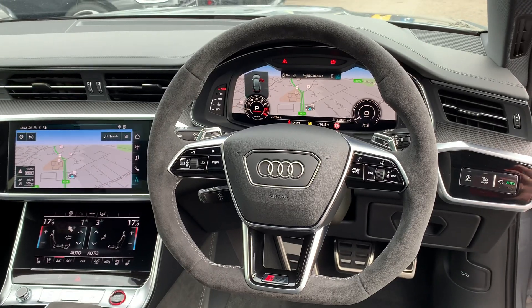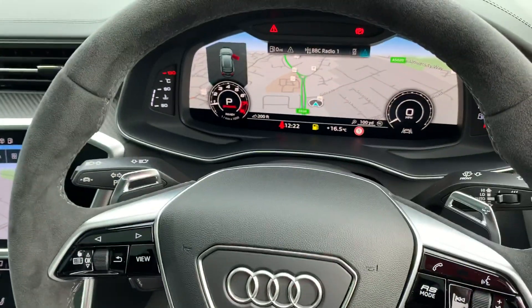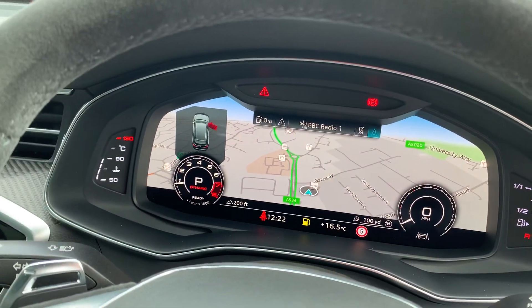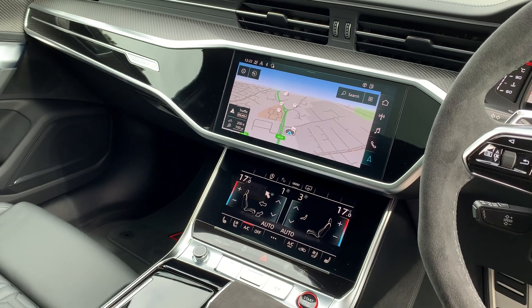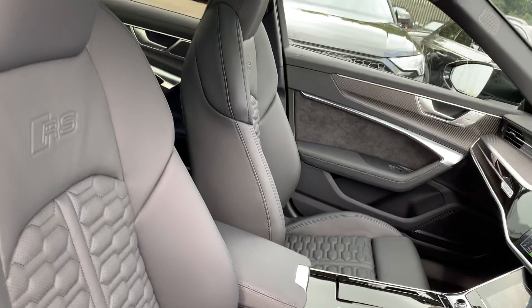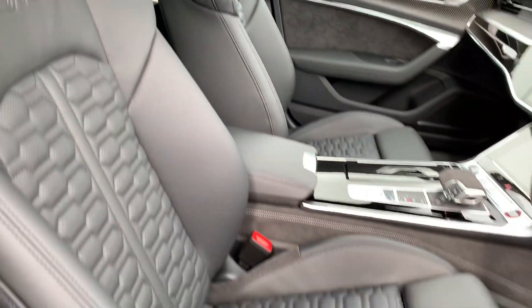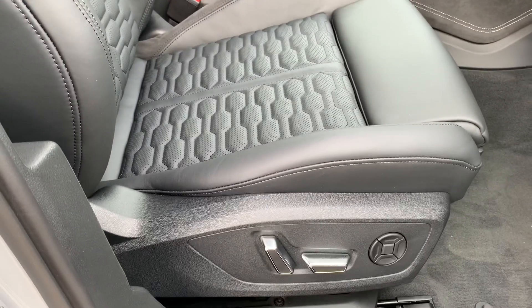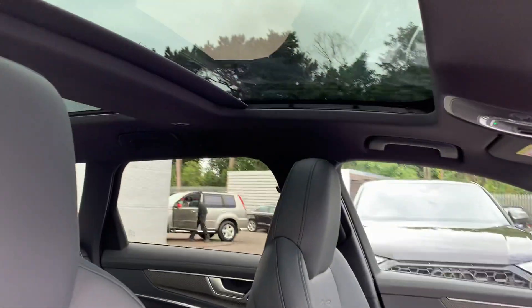Alcantara suede steering wheel, cruise control, cruise control speed limiter, gear shift paddles, Audi's virtual cockpit, dual touch screen hatchback display with navigation and deluxe climate control, S-tronic gearbox and the full leather interior with the RS and boss logo stitching, electrically adjustable front sport heated seats and the full electric panoramic glass sunroof.